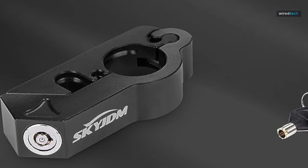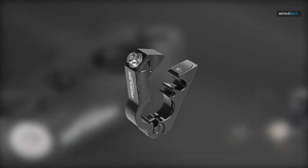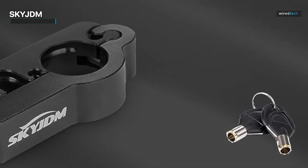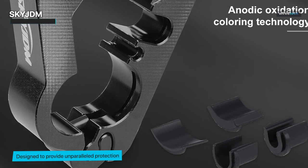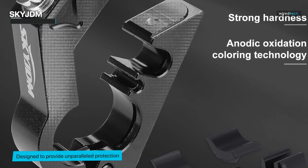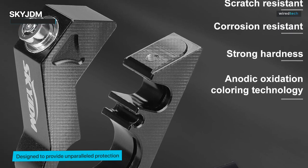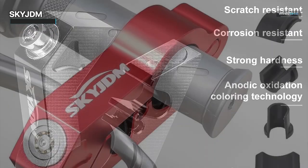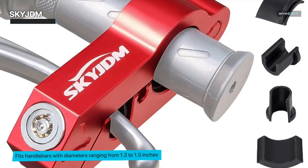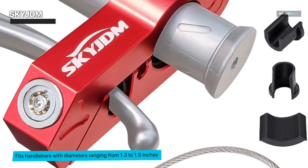This revolutionary anti-theft grip lock is designed to provide unparalleled protection for your motorcycle, ensuring that you can enjoy your downtime without worrying about the safety of your ride. Installing the Sky JDM Lock is a breeze. With its adjustable design, it fits handlebars with diameters ranging from 1.3 to 1.5 inches. Whether you ride a sleek sport bike, a rugged ATV, or a classic cruiser, this lock has got you covered. The Sky JDM Lock features a high-security key system that ensures only you can access your motorcycle.